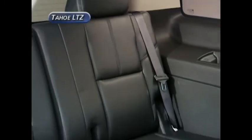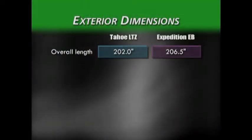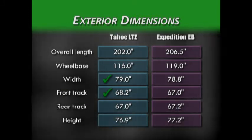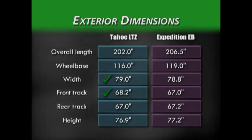The Tahoe can accommodate a maximum of 9 passengers in the LS. Taking a look at the measurements, Tahoe and Expedition are similarly sized, with Tahoe being slightly wider with a wider front track for better stability and ride.